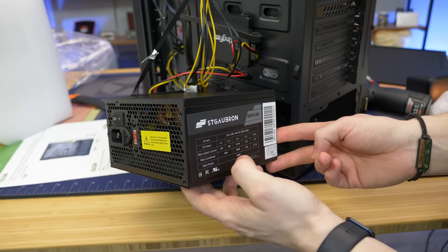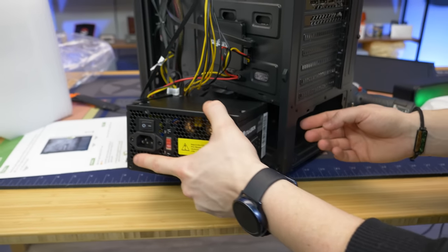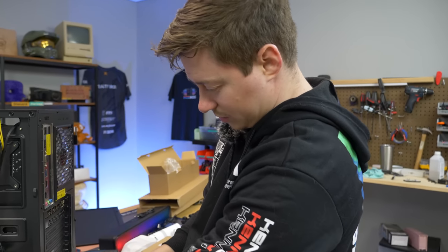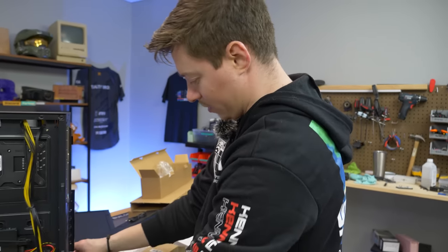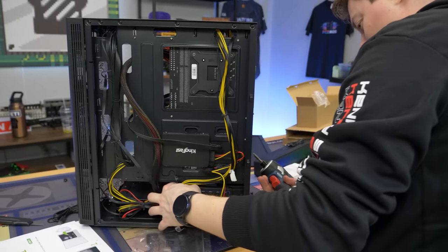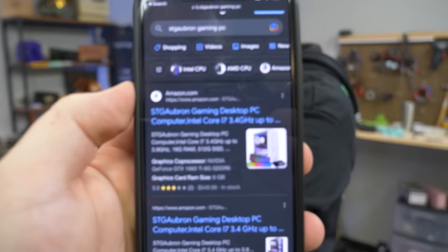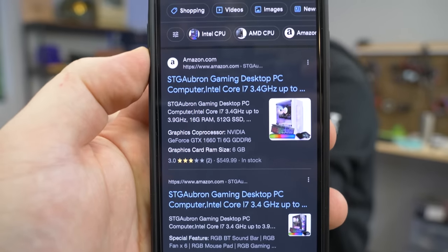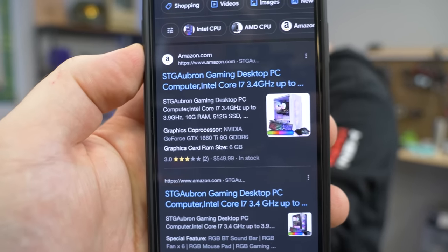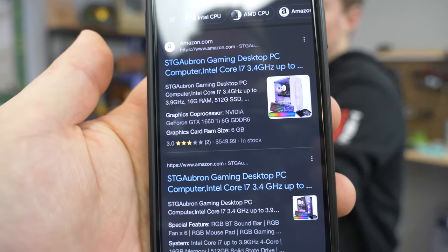The power supply is an SKPS 500W — no ratings, no certifications. It also has BOM written on it. It's a switching PSU that can go from 110 to 220V. It's probably not a great power supply, but I don't think it'll blow up — it'll probably be fine. The seller on Amazon is STG, which stands for Sky Tech Global Abroad.